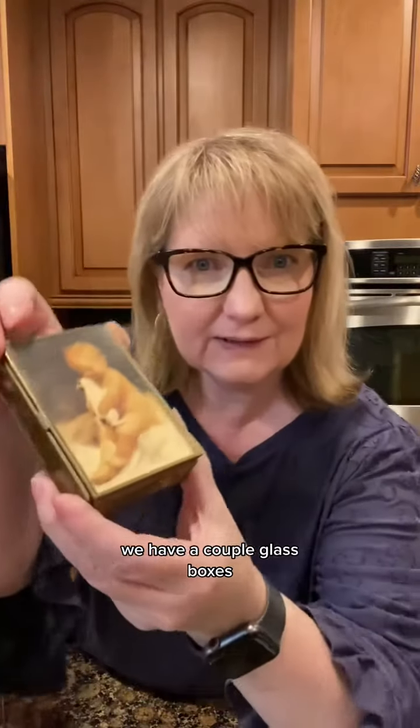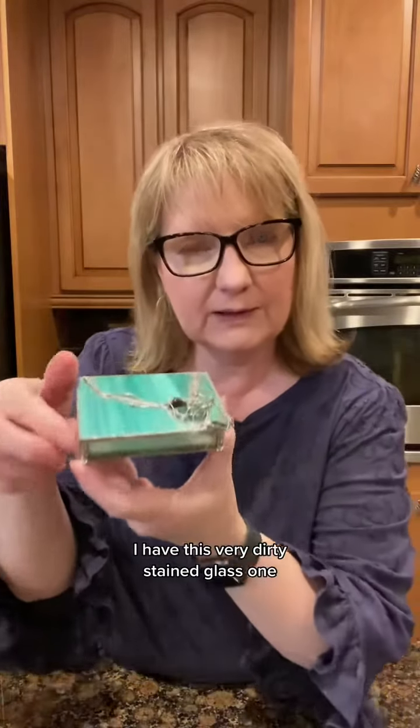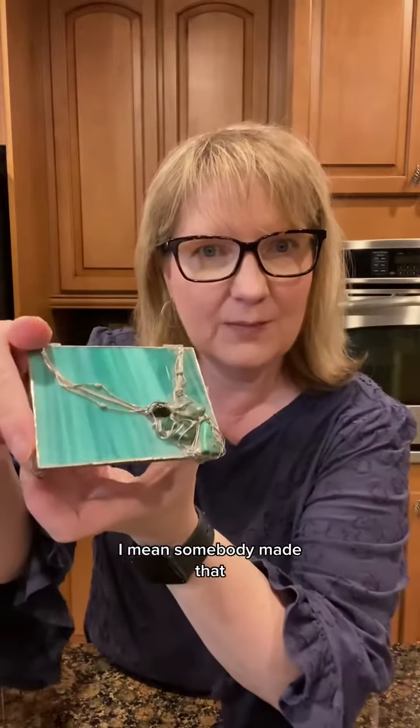We have a couple of glass boxes. This one has a little baby on it. Brass and babies — it's a new theme for mystery boxes. And puppies. Sorry about that for you dog lovers, I forgot. I have cats. I have this very dirty stained glass one, but look at that artistry. Somebody made that.